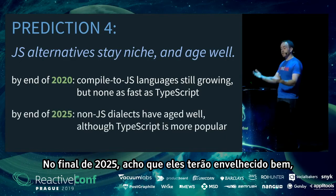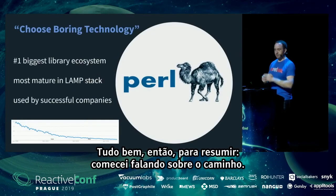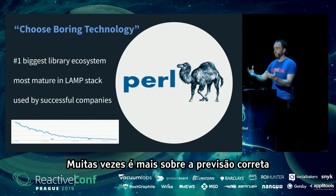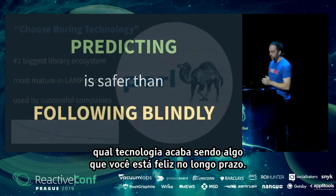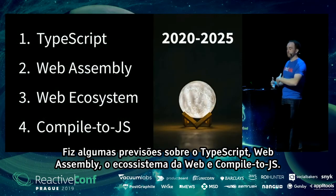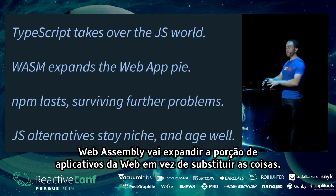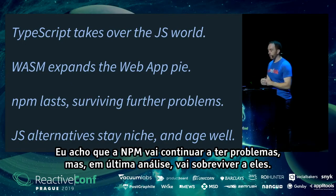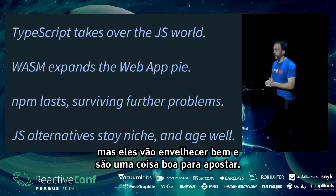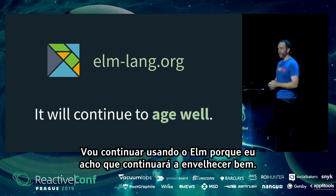By the end of 2025, JS alternatives will have aged well, though TypeScript will still be more popular. To summarize: choosing 'boring technology' isn't always safe — predicting is safer than following blindly. My predictions: TypeScript will take over the JS world; WebAssembly will expand the web app pie rather than replace existing approaches; npm will survive its ongoing problems; and JS alternatives will stay niche but age well. Personally, I'll keep using Elm because I think it will continue to age well. Thank you.